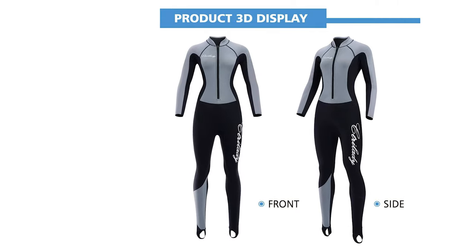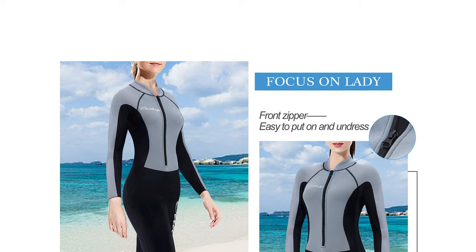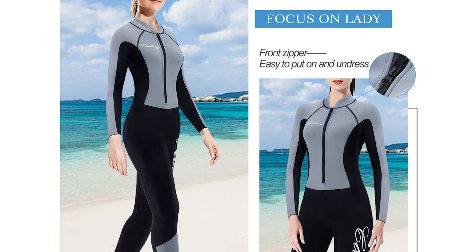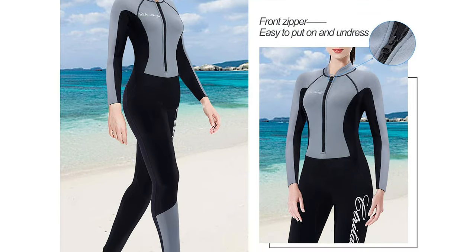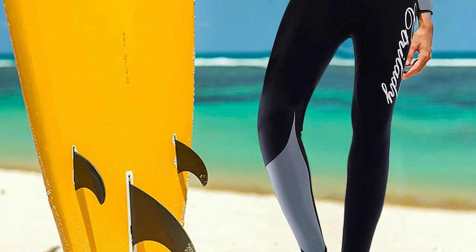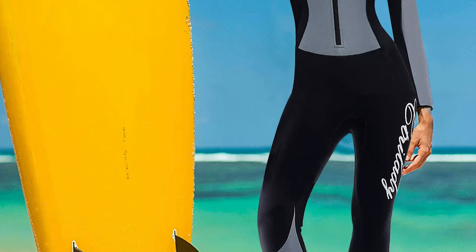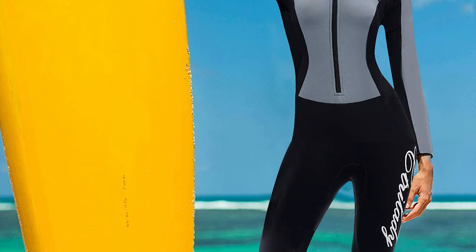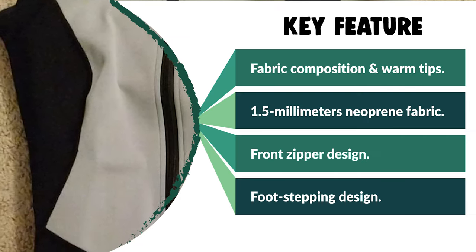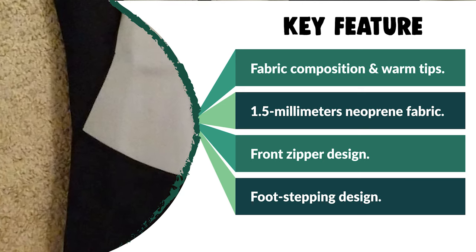Due to the super soft and comfortable fabric, this wetsuit fits the human body better. It comes with a long-sleeve and long-trouser design making it closer to the body, keeping you warmer in cold water. It can also prevent sunburn and injury from jellyfish in the water. This Tri-Lady Women's Full Wetsuit is designed with a front zipper for more convenient dressing and undressing. There is a zipper sticker on the bottom of the zipper to prevent the skin from being pinched. There is also a footstep design to prevent the legging from riding up. It can be used for swimming, diving, surfing, and snorkeling.